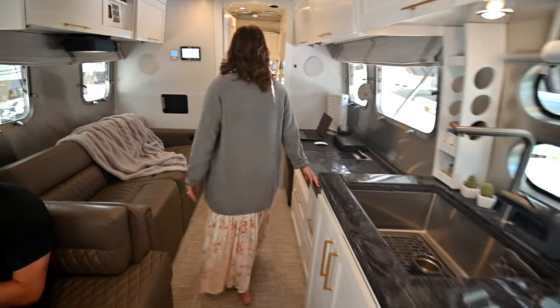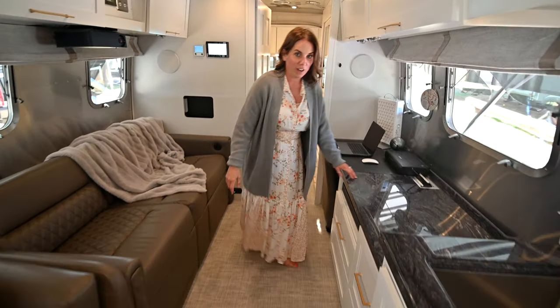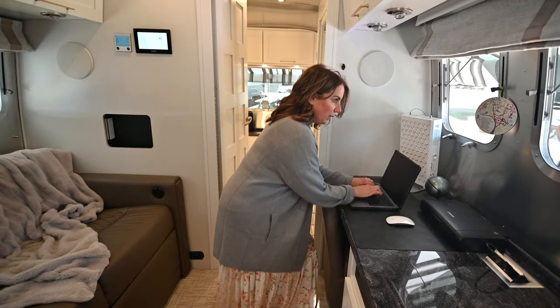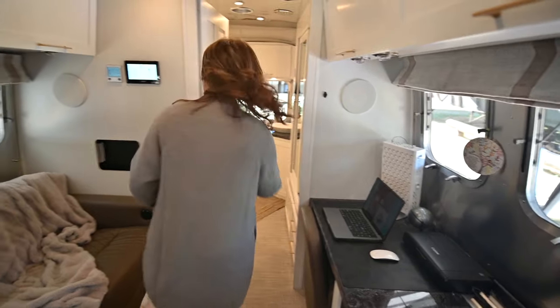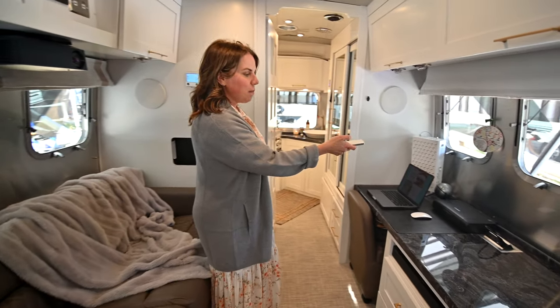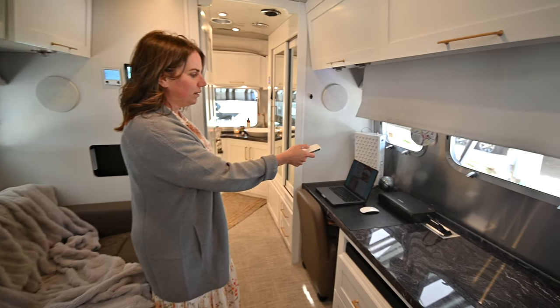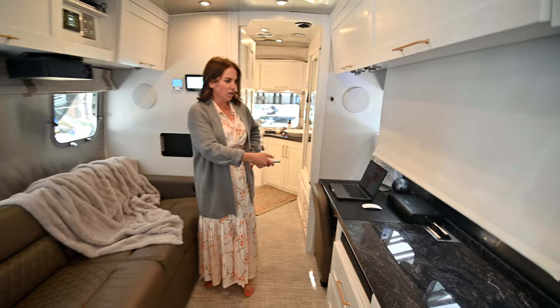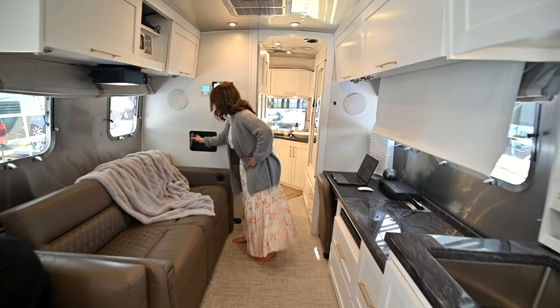Then you come into the office. Like I said, this will be over fairly soon. Little station — do all your computer work. And then if you want to watch TV, just go over here. Down comes your screen. Projector right behind you. Solid stereo, bass woofer.